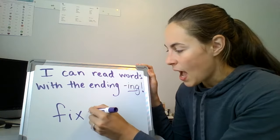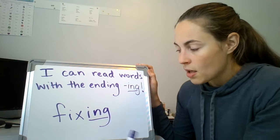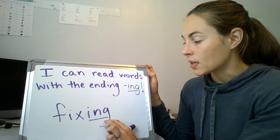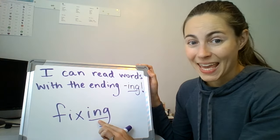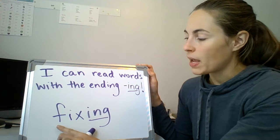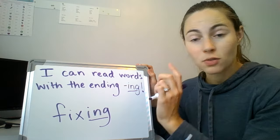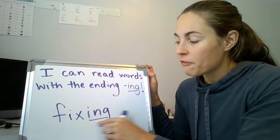I'm going to add the ending I-N-G to that. When we get to this part of the word, the sound is ing. Can you say it? Ing. Nice job. So now we have F-I-X-ing. Let's do it together: F-I-X-ing. Fixing. Awesome.